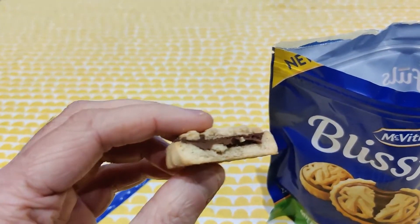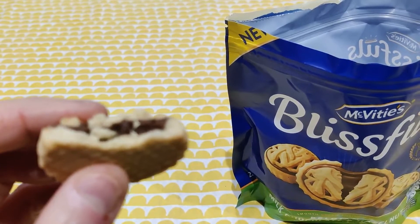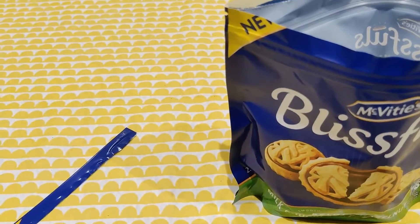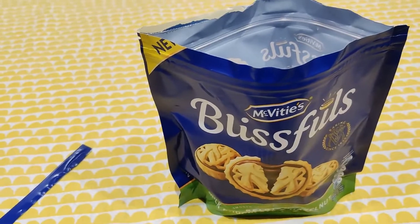That is very tasty. Very tasty biscuit. You can taste the hazelnuts. It's just divine. Mm-hmm.